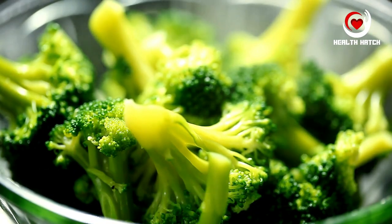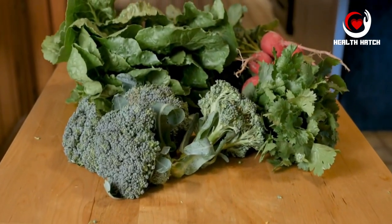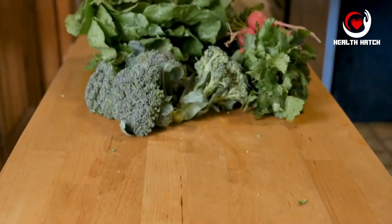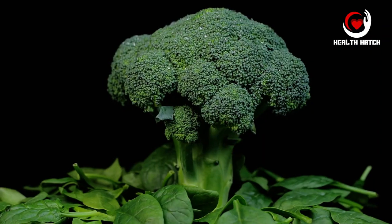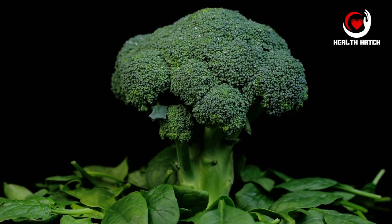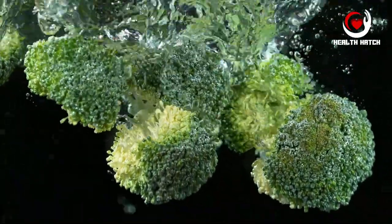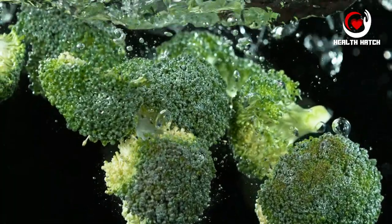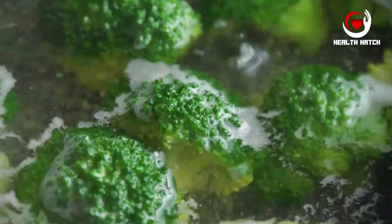Broccoli, a cruciferous vegetable, not only adds vibrant green to your plate but also contributes significantly to your digestive health. Apart from being rich in essential nutrients, it's an excellent source of dietary fiber. The fiber content in broccoli primarily consists of both soluble and insoluble fiber, creating a harmonious blend that benefits your gut.